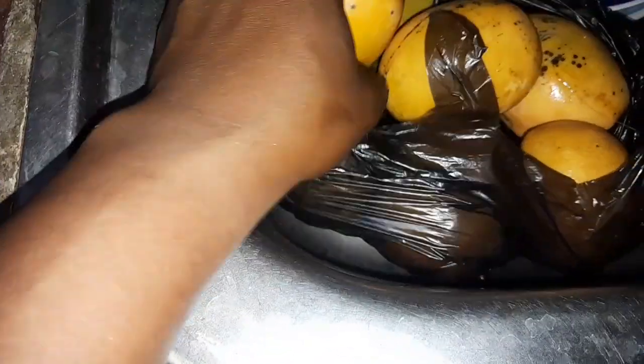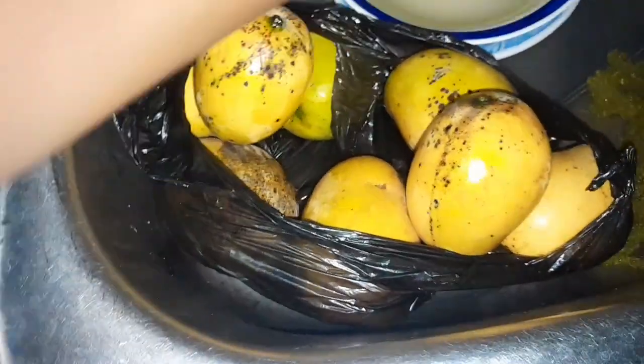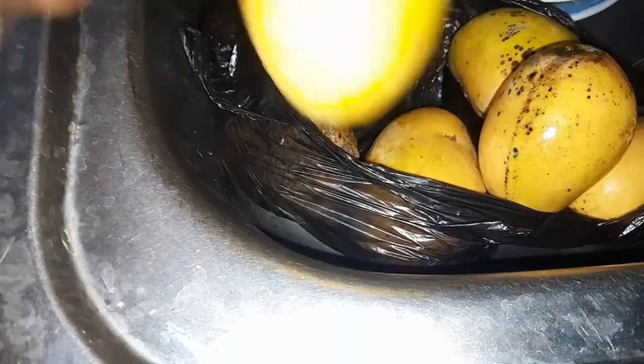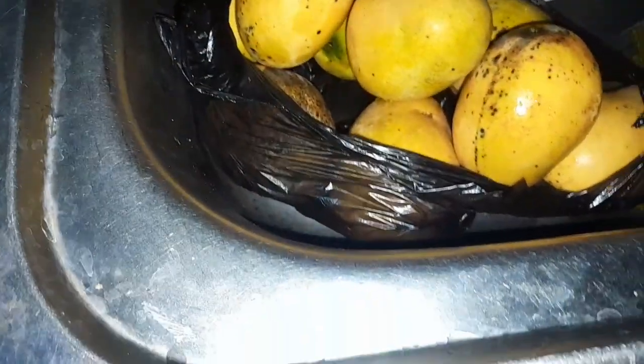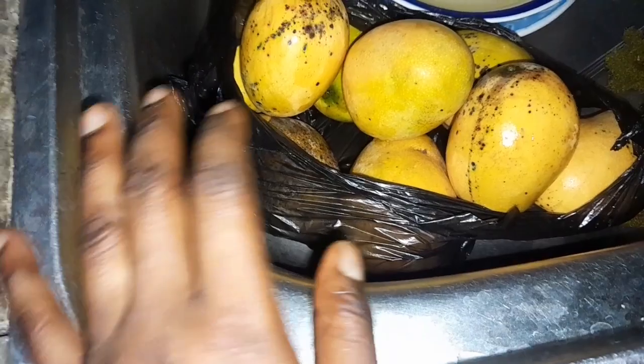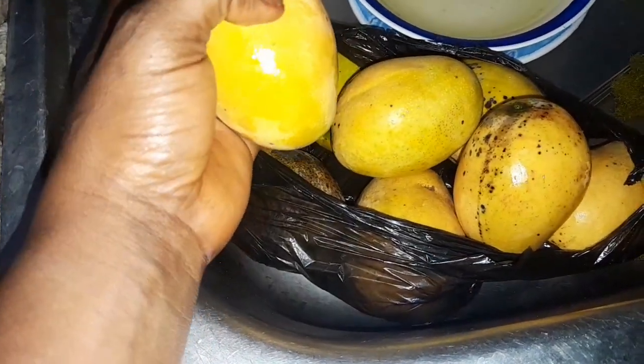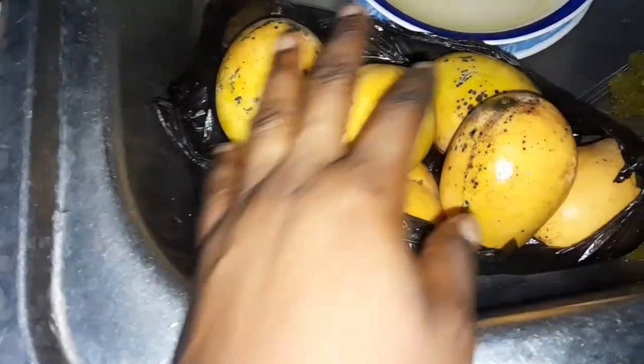Another thing I got was mango — let me show you guys. I got this mango for 200 naira for four or five pieces. I think one batch is five and another is four pieces, so I got them for 400 naira total. I'm actually not a fan of mango, but my baby and his dad love mango, so I had to get it for them. I'll just wash them and put them in the fridge.